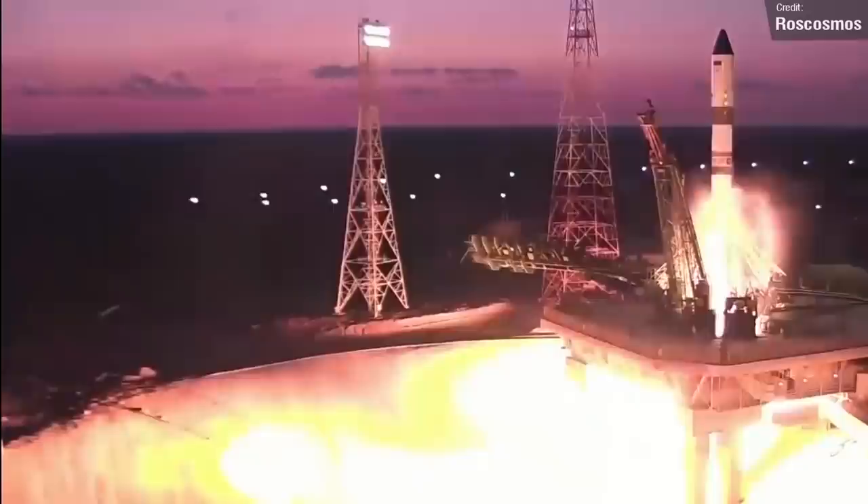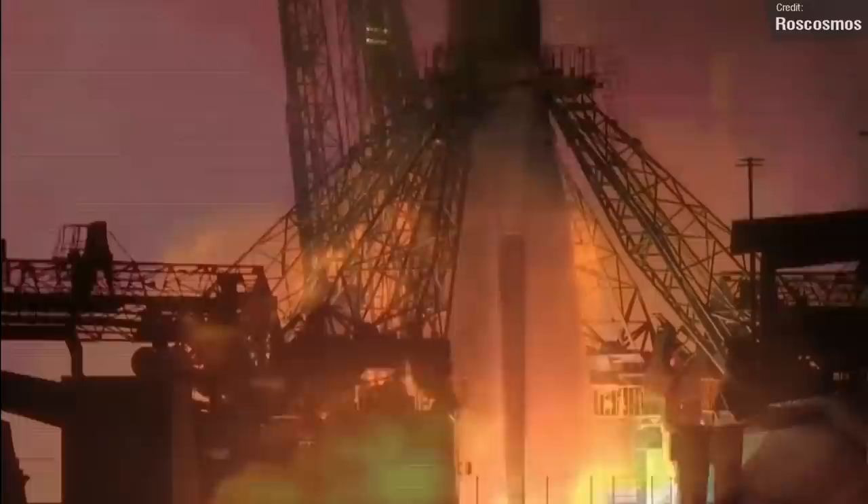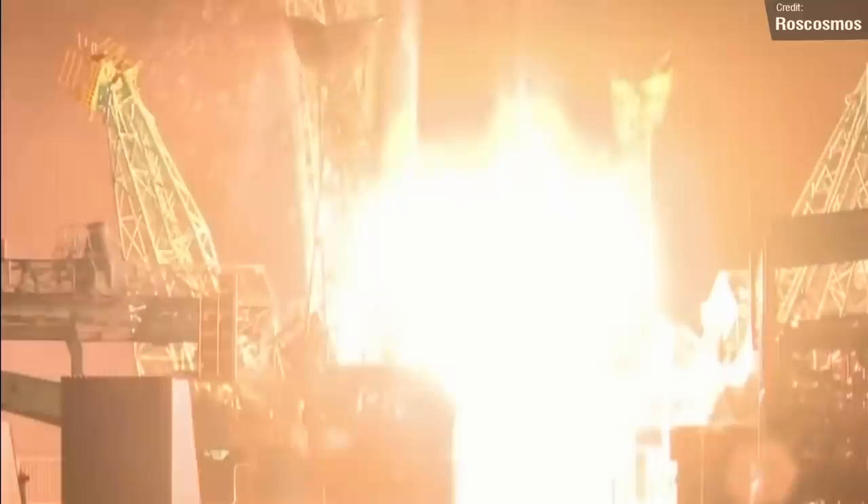Next up will be a Soyuz 2.1A launching on the 28th of October, carrying the spacecraft Progress MS-18 to the International Space Station. This will be the 170th flight of a Progress spacecraft, and the vehicle is expected to dock to the aft port of the Zvezda module and remain attached for 215 days, supporting the Expedition 66 mission aboard the station.